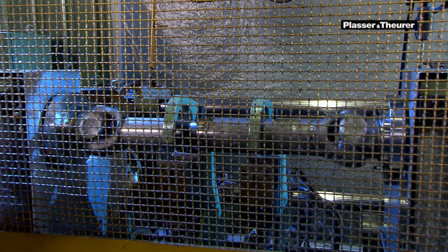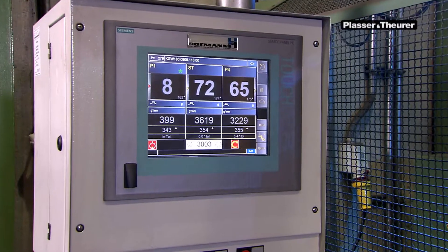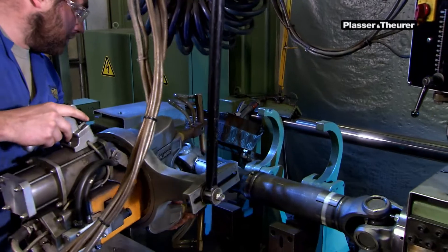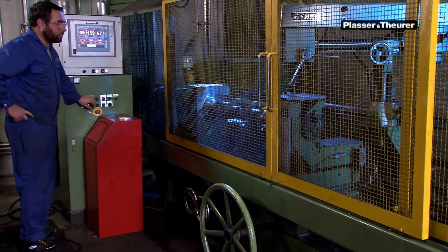The Kardan shafts, manufactured here as well, also fulfill these quality criteria. Here we see one of these heavy components being heaved. To ensure ideal power transmission, highest precision is required.